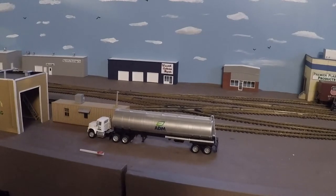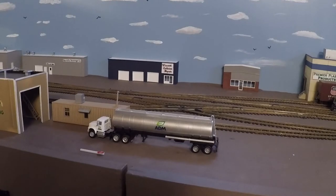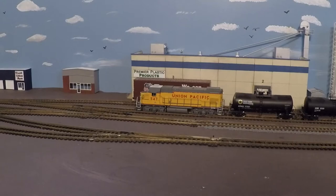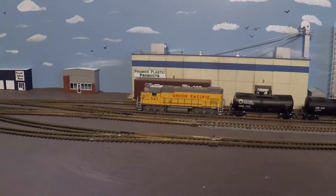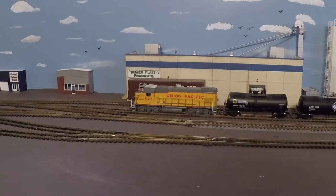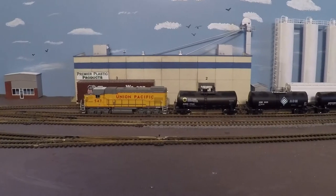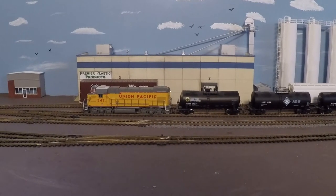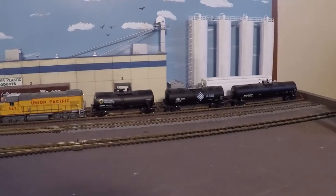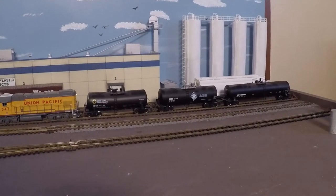The blue building in the background is Wasatch Collision Repair. The small building on the left side of the screen is the office for Premier Plastic Products. This is the main warehouse of the plastic products company, and over here we see the silos that store the plastic products.